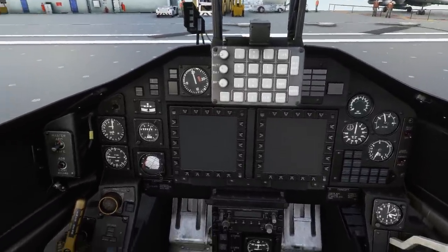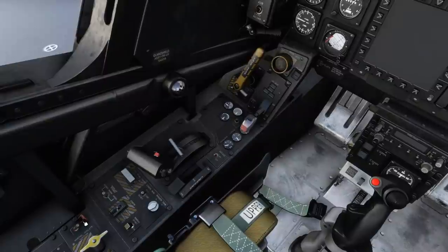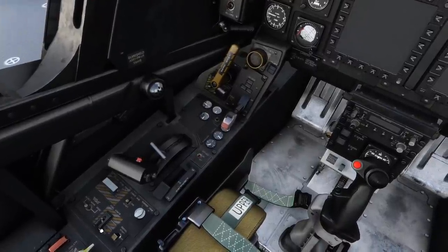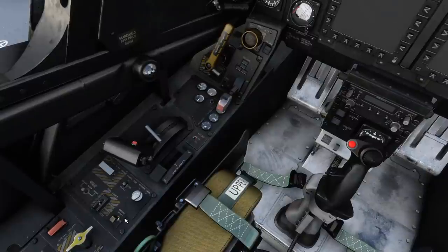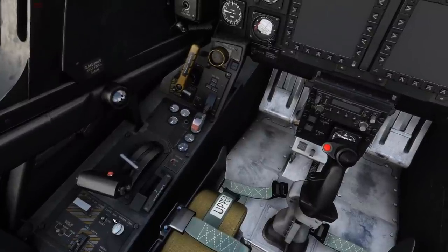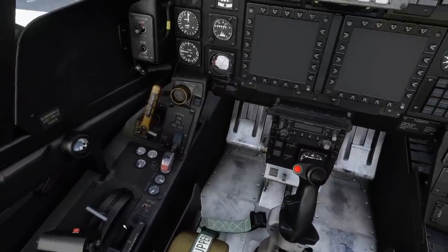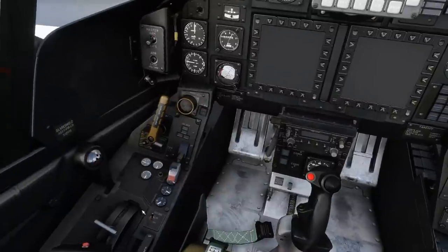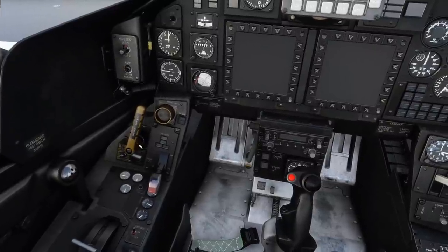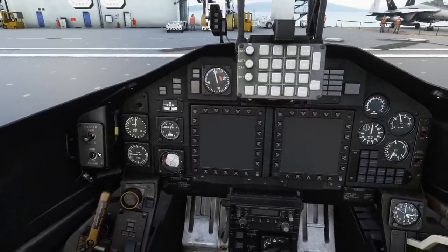We'll run the before-start checklist. Fuel shutoff goes to down and locked. Ignition switch to normal. Display power in normal position. Fuel control in normal position. Engine switch — only off or start are modelled on this aircraft. Control augmentation goes to SBI. Standby stabiliser trim is in the guarded position. Throttle is off. Anti-skid on. Emergency flaps in normal position. Launch bar retracted. Emergency gear handle in. Landing gear lever down. Master arm in safe position. VCR off.